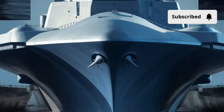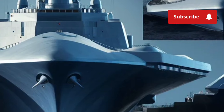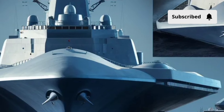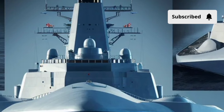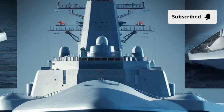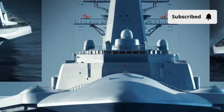Another aspect worth highlighting is the ship's adaptability. The Zumwalt is not just a combat vessel — it is designed to serve multiple roles, from land attack and surface warfare to supporting amphibious operations. Its large deck spaces and modular design allow it to be outfitted with mission-specific equipment.